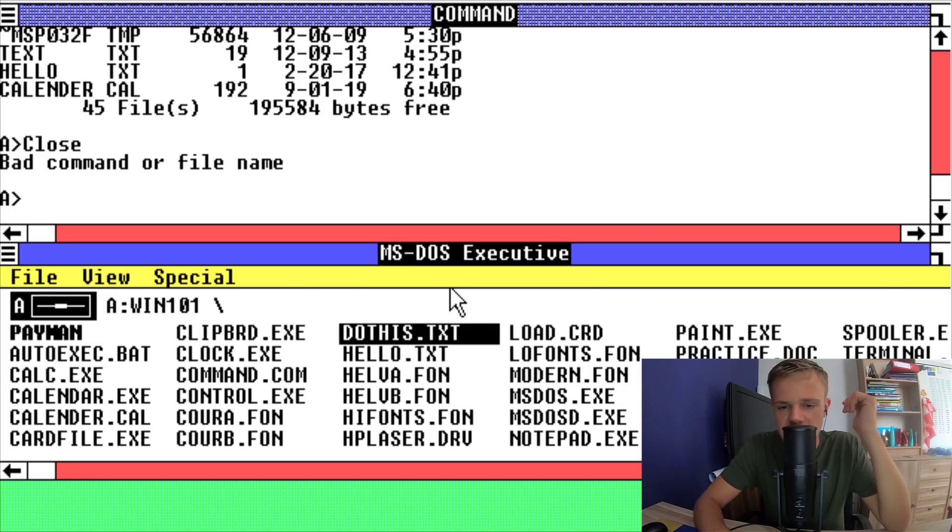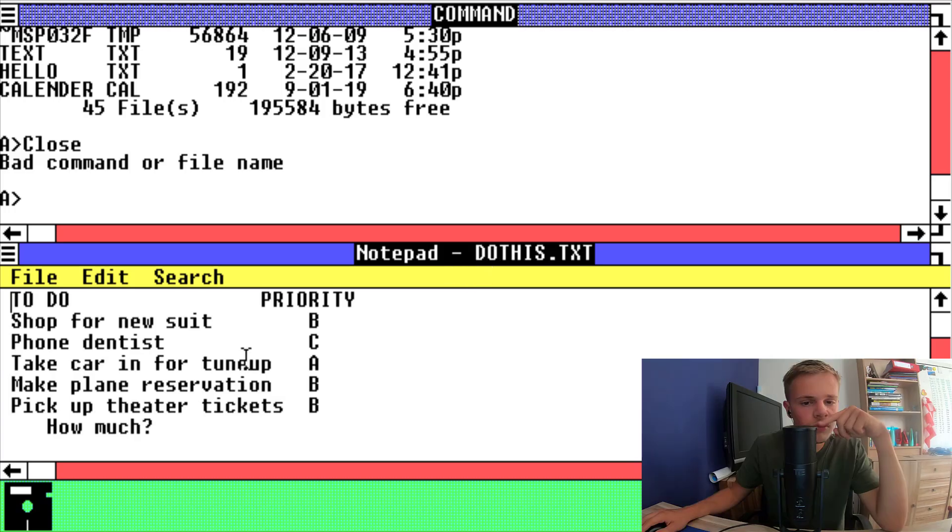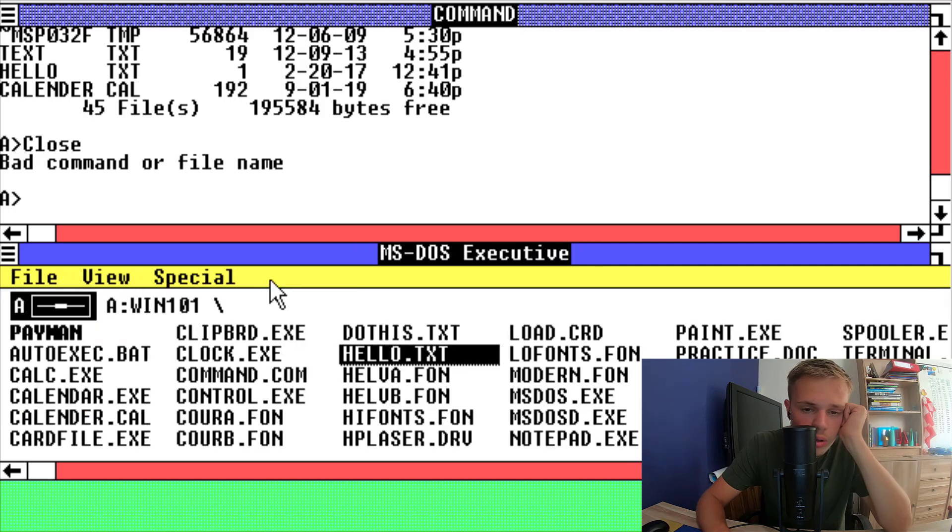This is just a text file. I think it's some instructions for the Windows operating system. Let's close this. Yeah, I think it's a welcome instruction of Windows.